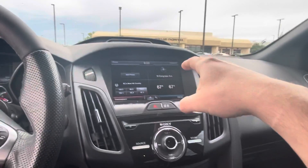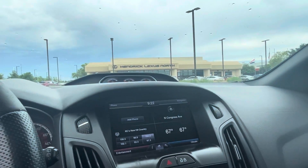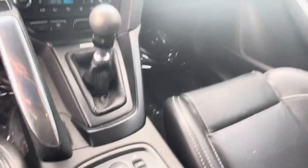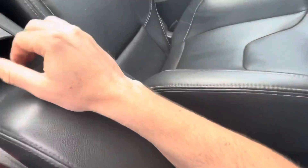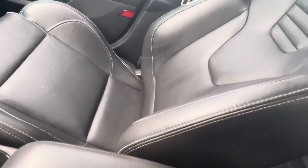Up top you do have the big screen, and you do have navigation on this car. Coming down below, heated seats on this one, and a bunch of different ways to hook up your phone — Bluetooth, USB auxiliary. The seat is in really good condition, and there's a sunroof up top.